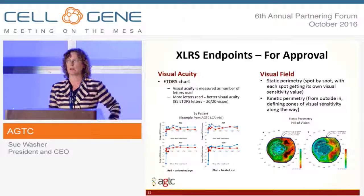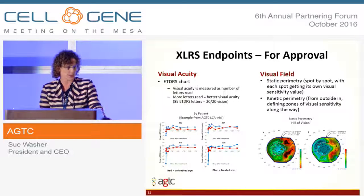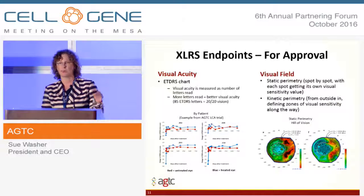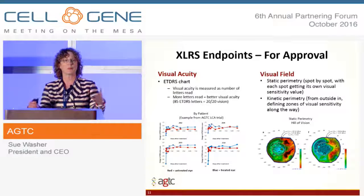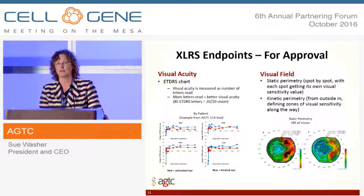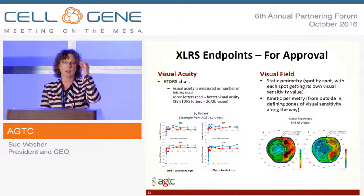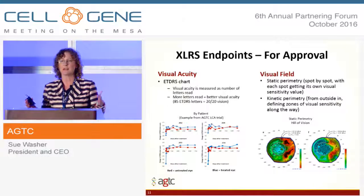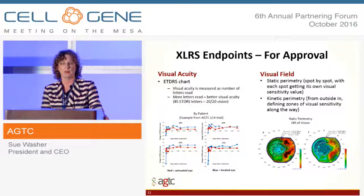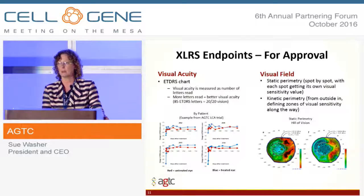For XLRS, the two clinical endpoints we think are most important are visual acuity and visual fields. Visual acuity is only measuring function in the fovea area, which is a very small percentage of your whole vision and retina, whereas visual fields gives an idea of visual function over the whole surface of the retina. Since XLRS involves delamination and splitting throughout the retina, we think visual fields will be a very important endpoint.